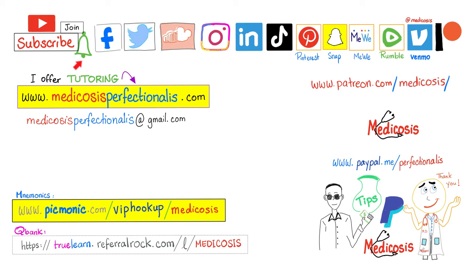Smash like, subscribe, hit the bell, and support the channel on Patreon, PayPal, or Venmo. Go to medicosisperfectionellus.com to download notes, courses, cases, or if you'd like personal tutoring. Be safe, stay happy, study hard. This is Medicosis Perfectionellus, where medicine and chemistry make perfect sense.